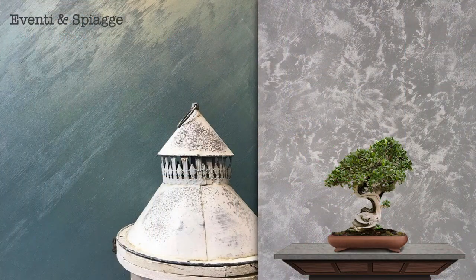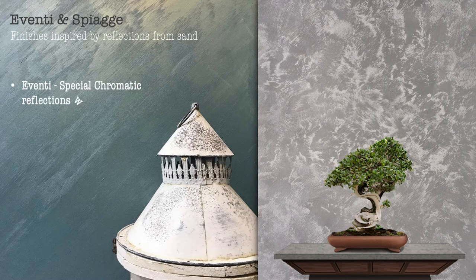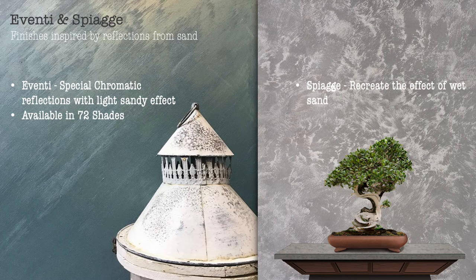Aventi and Spiage — finishes inspired by reflections from sand. Aventi evokes special chromatic reflections with a light sandy effect. Spiage recreates the effect of wet sand shaped by sea waves. Available in 72 shades.